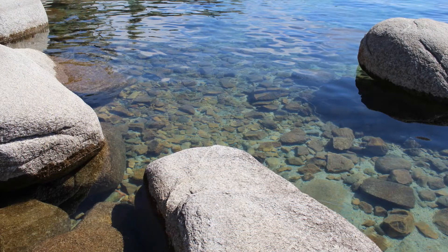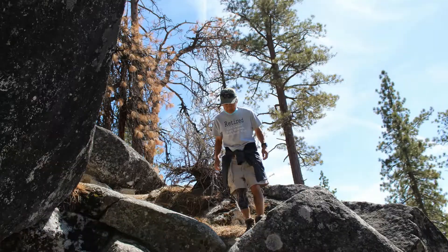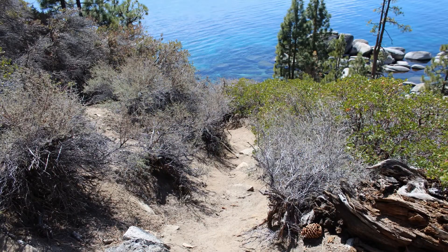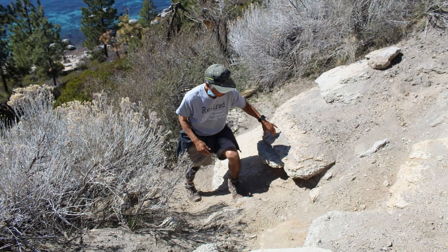There are large beautiful boulders in the amazingly clear blue water that are fun to swim or kayak around. During your adventure you might want to look to see if you can find the rock that looks like one of your teeth.